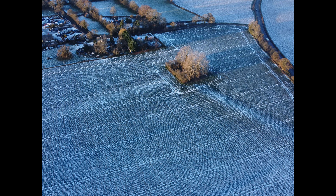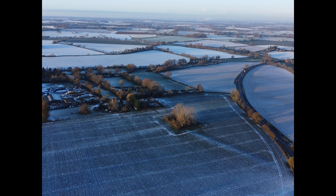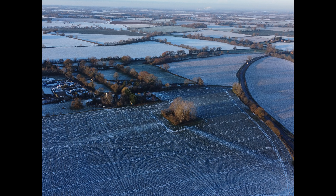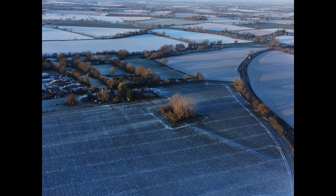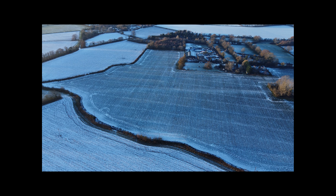They are certainly pre-Roman. The A134, which is based on top of a Roman road, cuts right through them, so they're older than that. A bronze sword was found on this site, which is now in the Moises Hall Museum in Bury St Edmunds, and that sword has been dated at 600 to 800 BC. So that's probably an indication of the age of the War Banks.